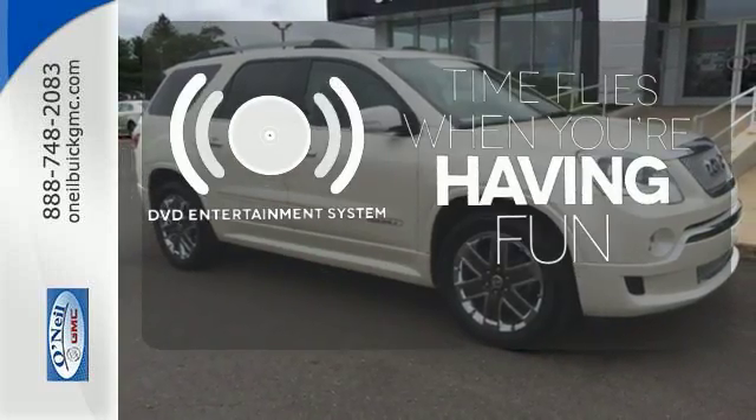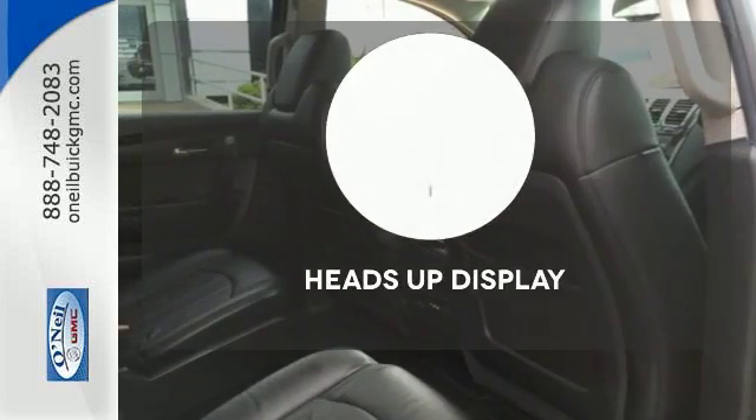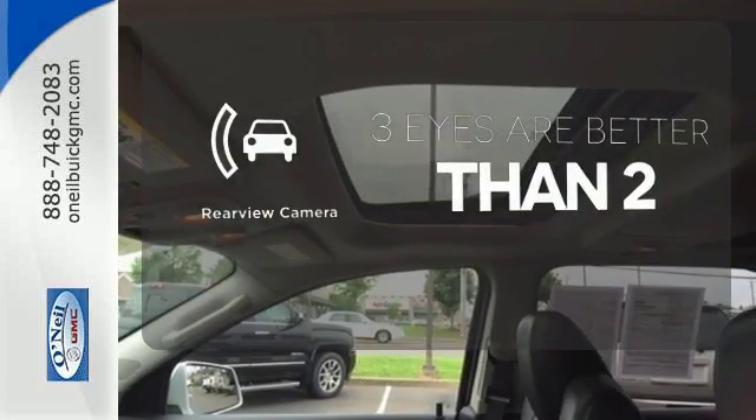The longest of road trips are fun for everyone with the DVD Entertainment System. You don't have to take your eyes off the road for the information you need with the heads-up display. The backup camera gives you a clear picture of what's behind you.